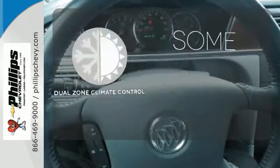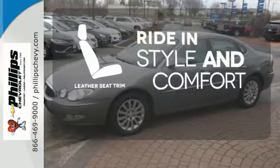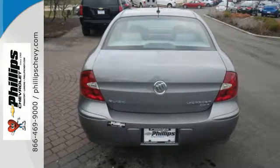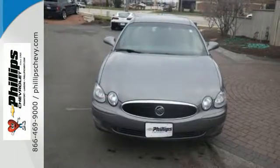Dual zone climate control lets you and your passenger pick a personal temperature. Ride in style and comfort with leather seat trim. There are no other cars in its class that blend style, safety, performance, and elegance into one package like the stunning Buick LaCrosse. Come on in today and see it for yourself.